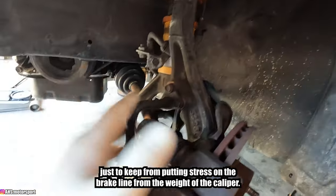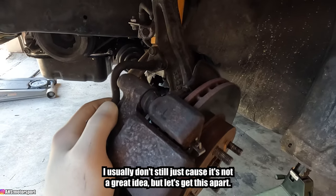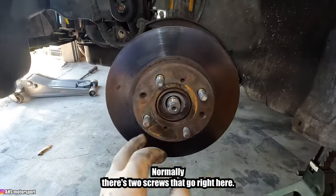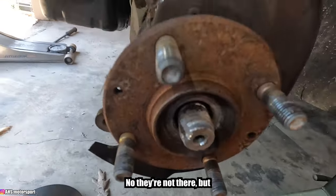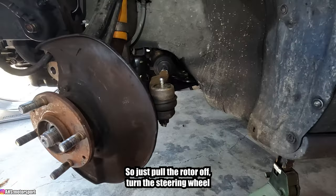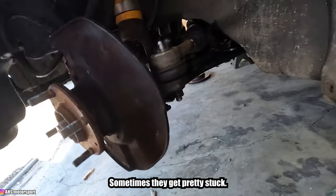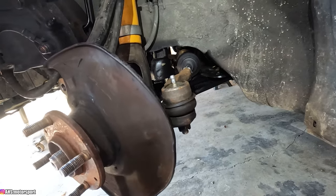This is a DX caliper — you can tell because it doesn't have a bolt up top, only one at the bottom. Once the caliper is off, I hang it to the spring on the coil-over using a brake caliper hanging hook so we don't put stress on the brake line. Next, there are normally two screws holding the rotor — thankfully this one doesn't have any, probably because they snapped off. With the rotor pulled, I turn the wheel all the way right to access the tie rod. Pull the cotter pin out, 17mm nut, give it a couple of whacks and it pops right out.